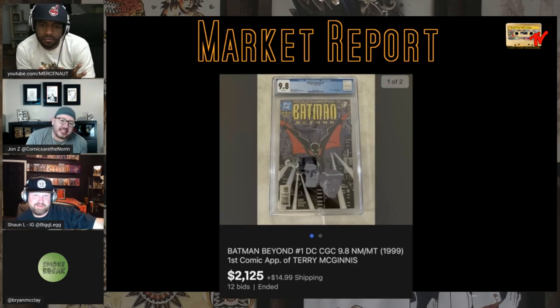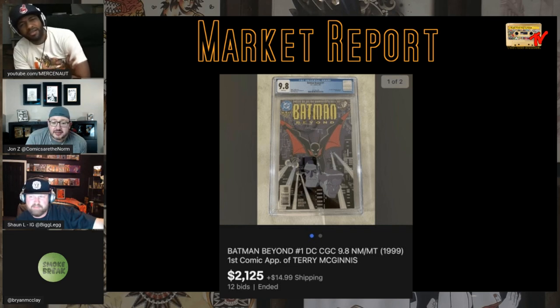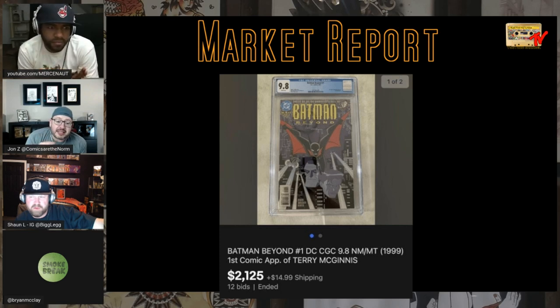Just checking in on Batman Beyond — there's been a little bit of news with Michael Keaton and the DC-verse and The Flash. It's still floating in the $2,000 range, a little above. It's just trending a tad up — I wouldn't say it made a jump.